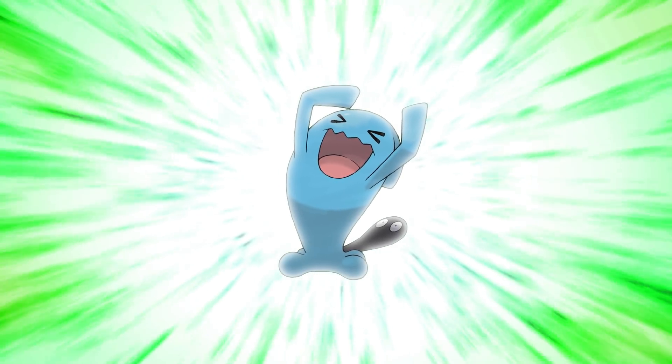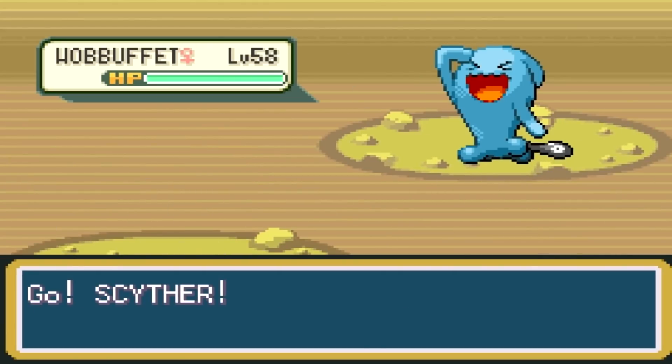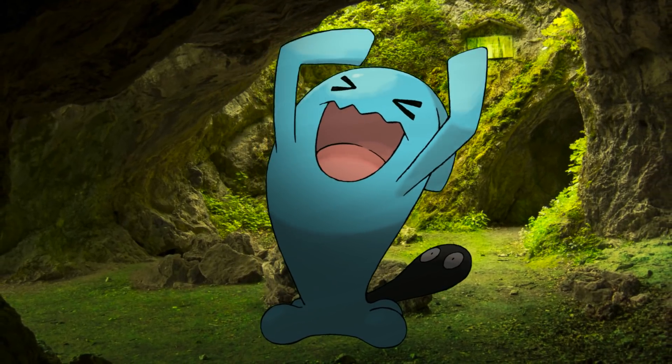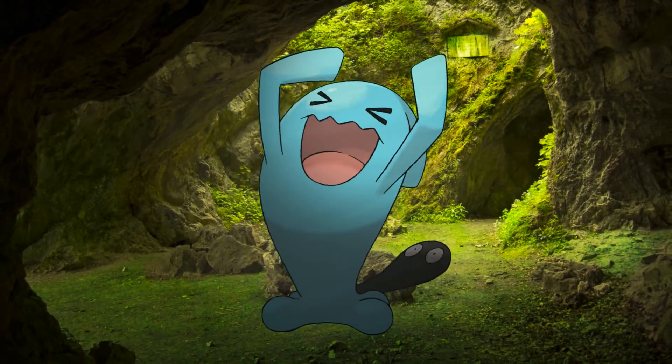Number 9: Wobbuffet! A bit unconventional, but clearly an interesting Pokemon to look at. It's a clever take on a punching bag. Its expression is noteworthy and its tail is very intriguing. No other Pokemon looks like it, and it makes an impression. It's a well-executed, goofy Pokemon.